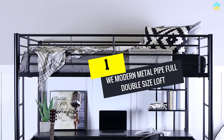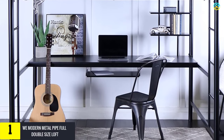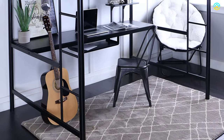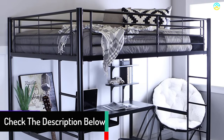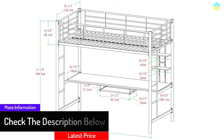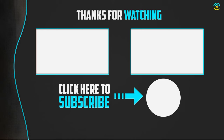Finally, at number one we have the WE Modern Metal Pipe full double size loft bed. If you are looking for a workstation-come-bed for your children, this can be the best choice. The company provides these beds in four different colors. Two integrated ladders are provided, and a sturdy steel frame offers stability. It can support a full-sized mattress and a weight of around 250 pounds. This is an ideal space saver and can fit perfectly in any bedroom, providing strong durability.